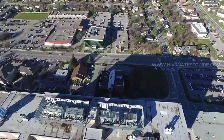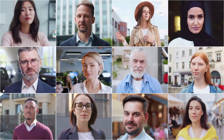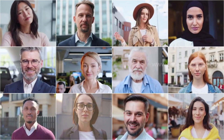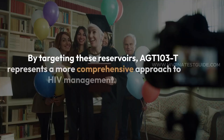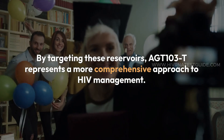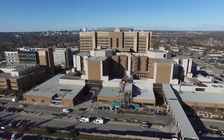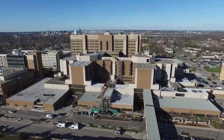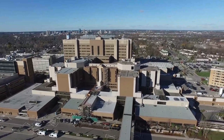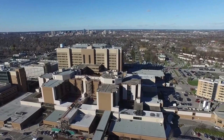One of the standout features of AGT-103T is its focus on the viral reservoir — hidden clusters of HIV-infected cells that evade standard treatments. By targeting these reservoirs, AGT-103T represents a more comprehensive approach to HIV management. Unlike ART, which suppresses the virus, AGT-103T seeks to empower the body's natural defenses to keep HIV at bay without continuous external medication.